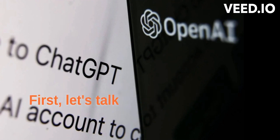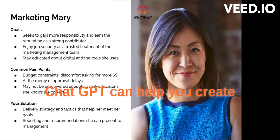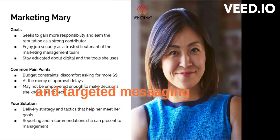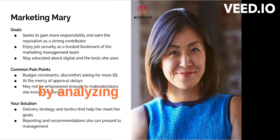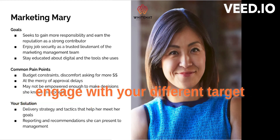First, let's talk about how ChatGPT can help with personas. A persona is a fictional representation of your ideal customer. ChatGPT can help you create personalized and targeted messaging for your different personas by analyzing customer data and behavior. This allows you to effectively reach and engage with your different target audiences.